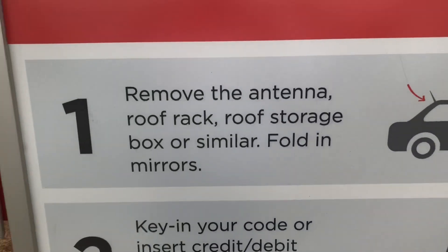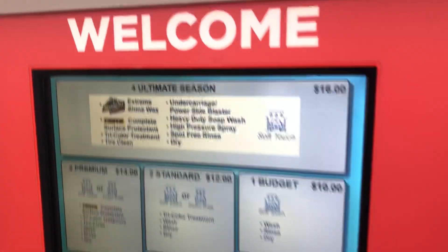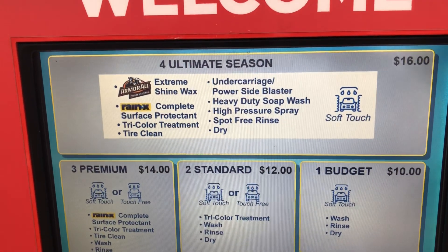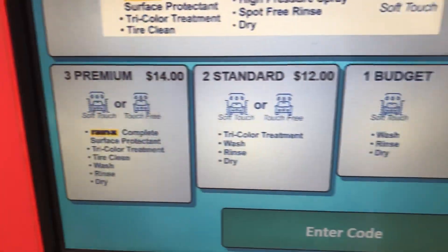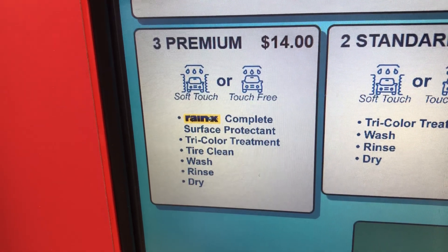Prepare for wash. So there's the Ultimate package for — well, it's $18 since I added Max Shine Premium. Premium is $14, Standard is $12, and Budget is $10. Next time when I'm here I'm going to do the Premium for $14 to get the touch-free wash.